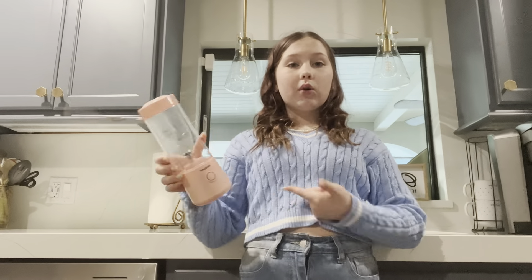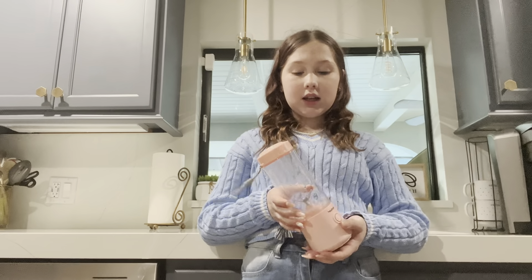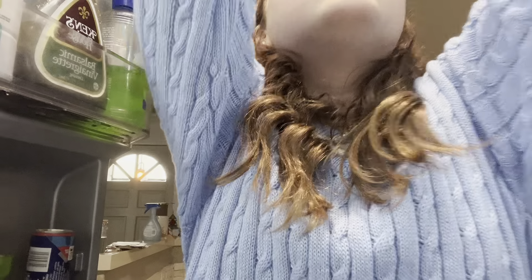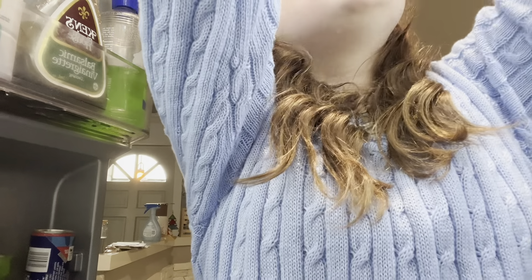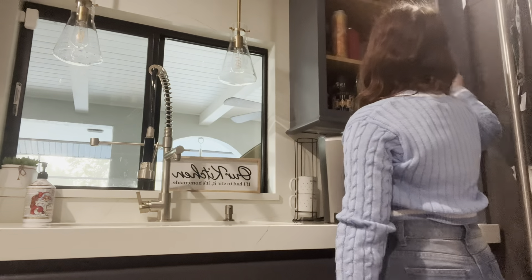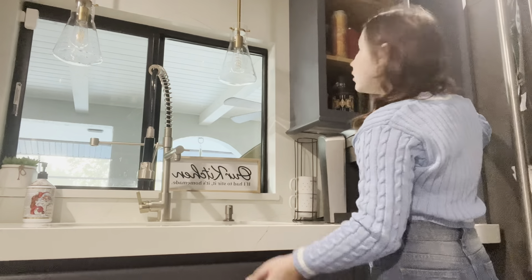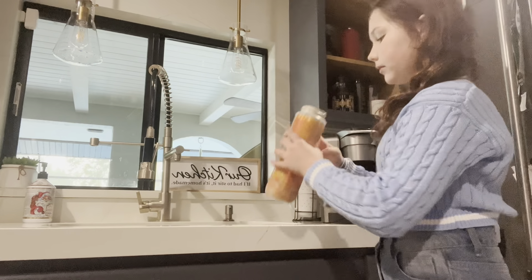I just need the orange juice because I ran out, so I need to make some orange juice for this. I don't know what cup to put it in — of course I'm gonna put it in a cup, but we don't have a lot of cups that are spill-free or mess-free. So I'm gonna have to look for a cup.